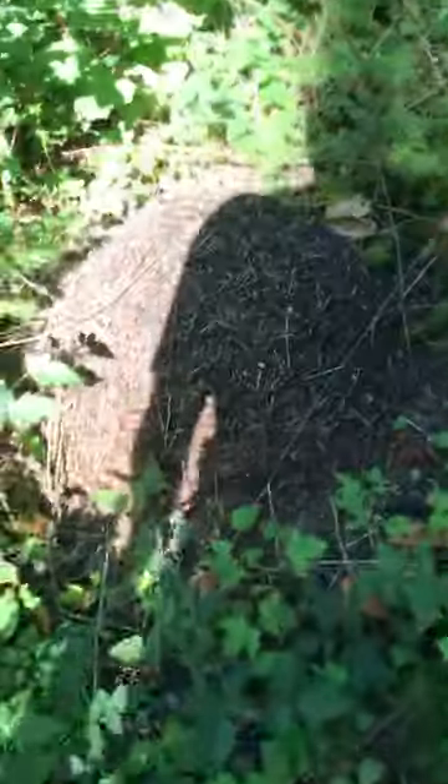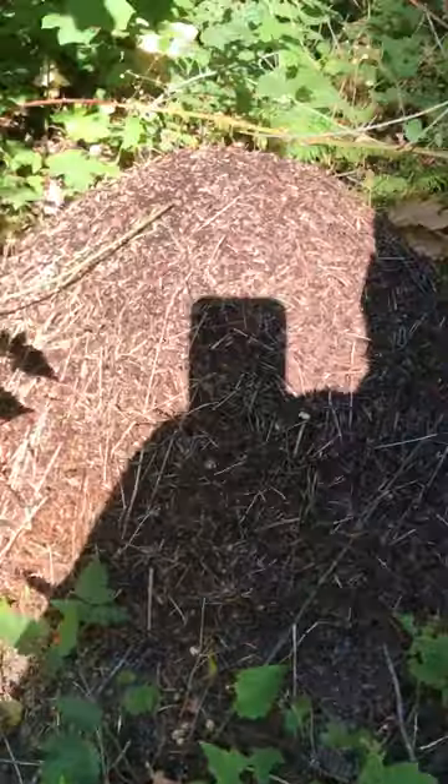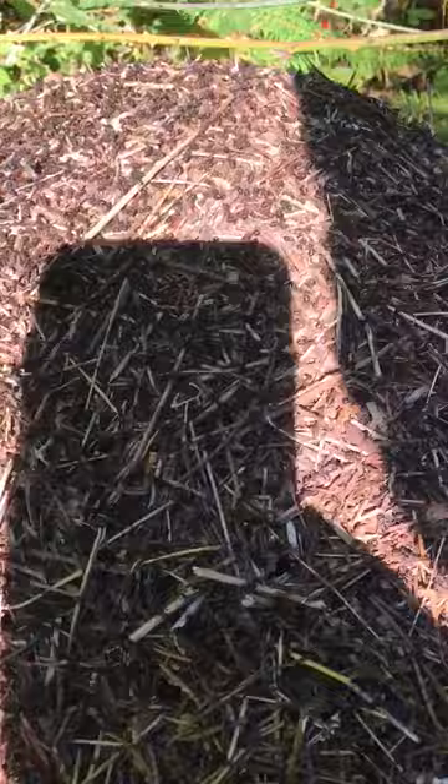Alright, so here we've got a thatching ant nest. They're made up of pine needles and dirt. There's hundreds of thousands — tens of thousands of them.